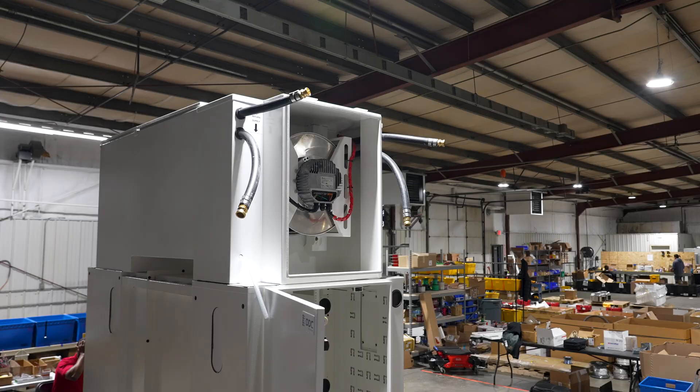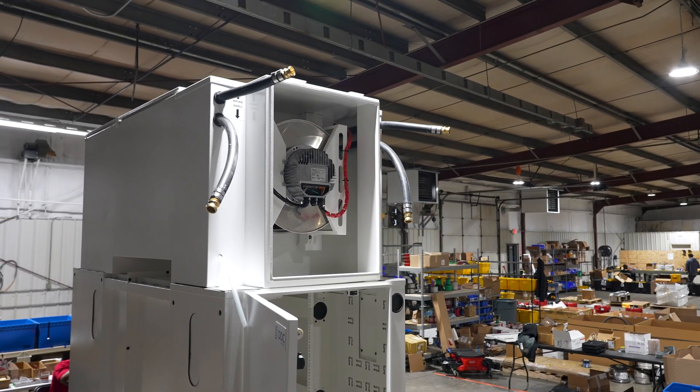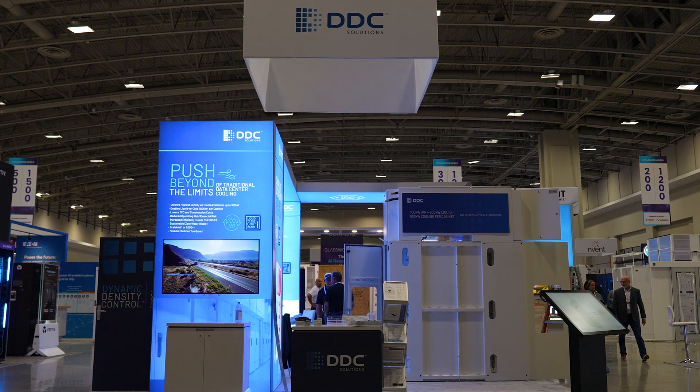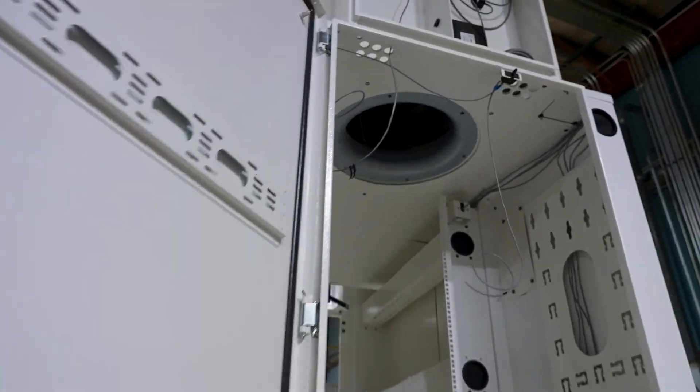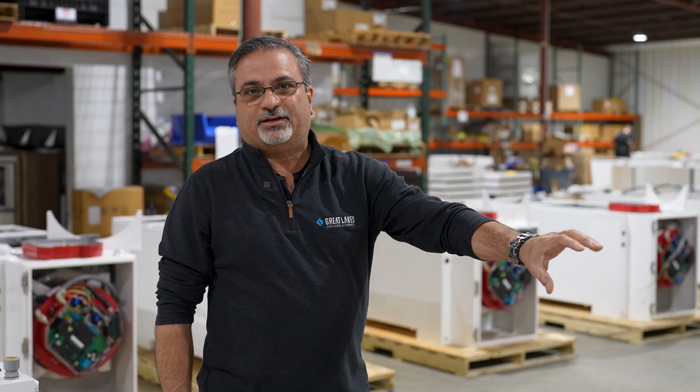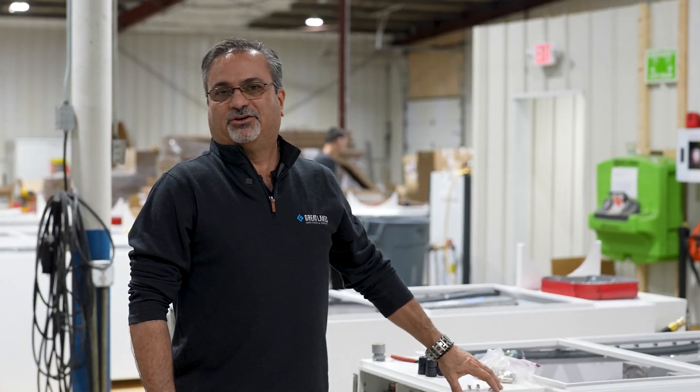Here we are in our final assembly area where we are the tip of the spear of the new data center cooling trend. Great Lakes is partnered with DDC. Here we are doing the final assembly, testing, and design of this product line — the data center in a box, so to speak.